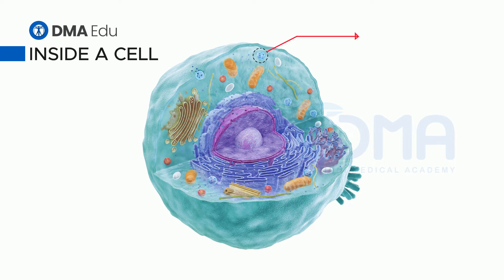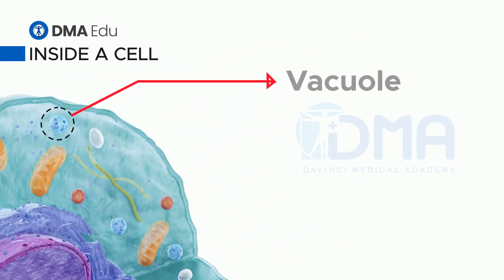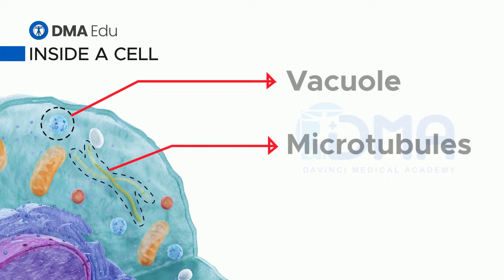Vacuole. This bag contains water and food taken into the cell. Microtubules. These structures help to shape the cell and move organelles.